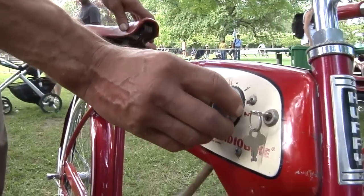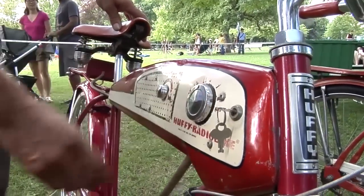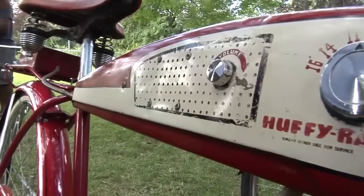It was one year only, so they're kind of a rare bike, and I believe every child in the U.S. of A. wanted to own one.